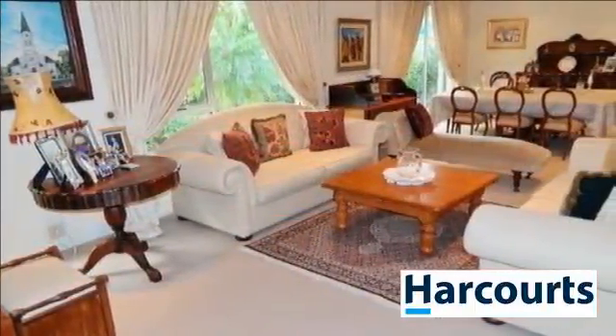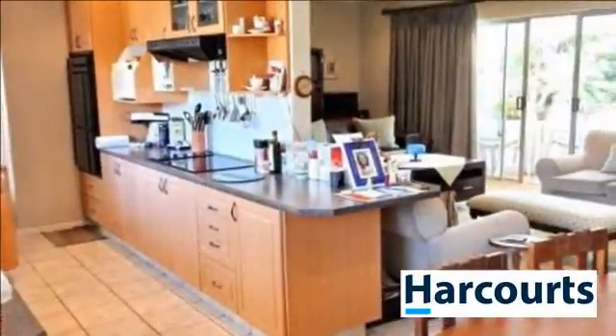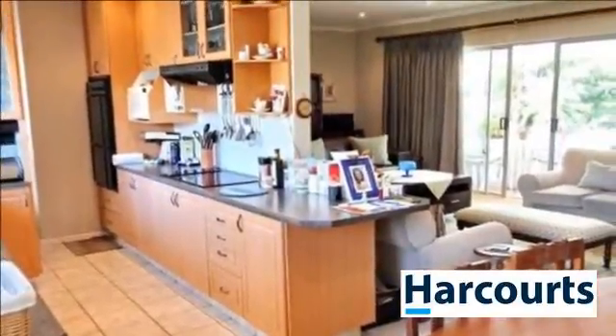The house is situated in Elim, Kuils River. This property is at the doorstep of schools and very secure as well.